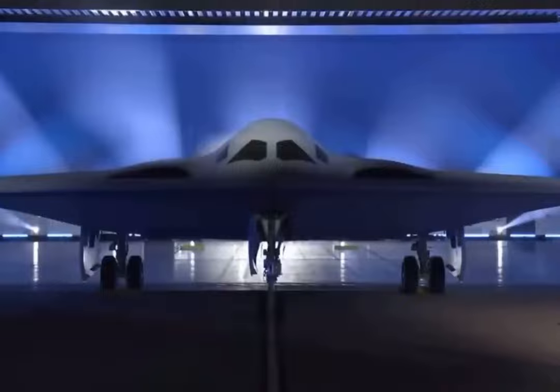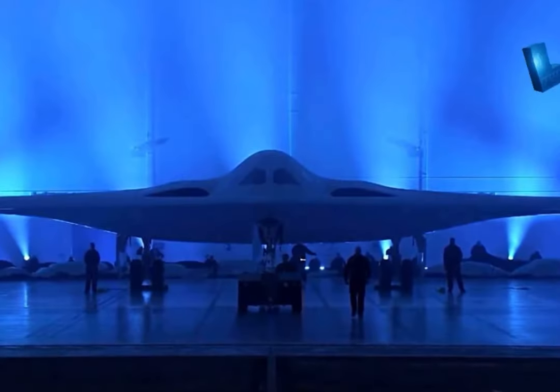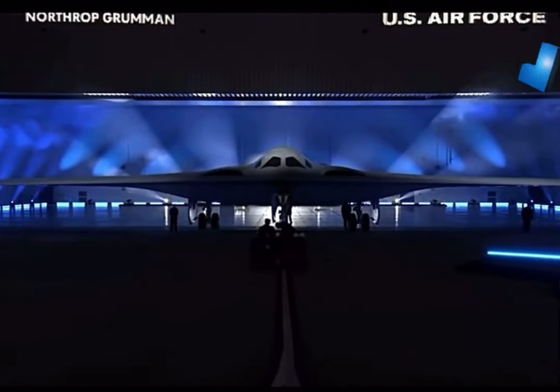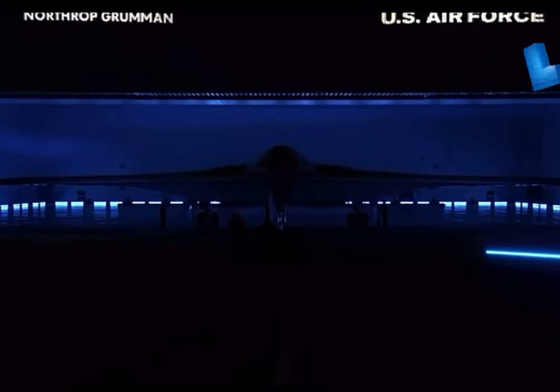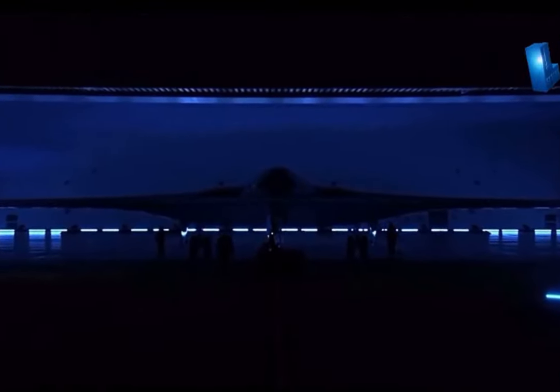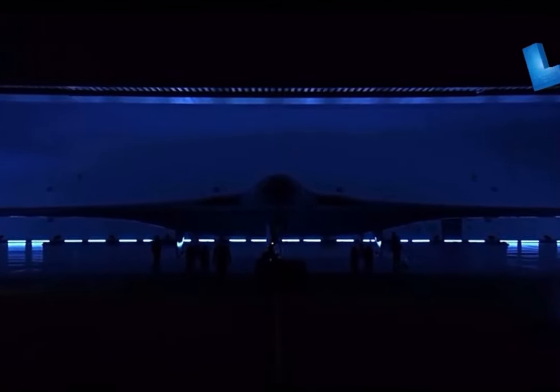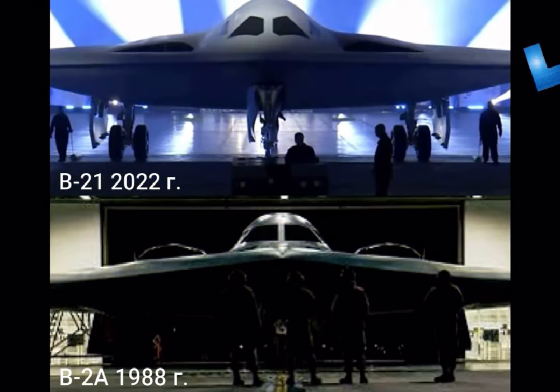We must pay tribute to the marketing of new items: Northrop Grumman calls its creation the world's first sixth-generation strategic bomber. And it's not just the notorious stealth. This status is given to the aircraft by deep integration into existing and future distributed military information systems — in particular, the ability to communicate with other aircraft for target designation, exchange of arbitrary data sets, and situational awareness.